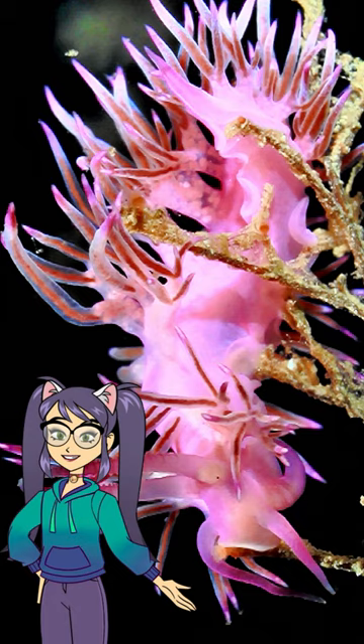Nudibranchs are fascinating creatures that make our underwater world even more amazing. The oceans are our treasure — let's protect them.